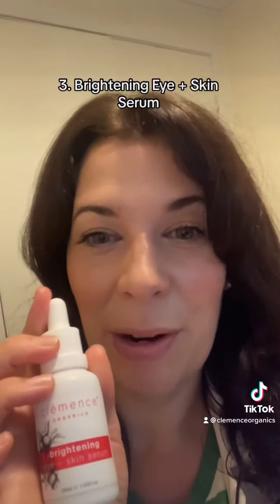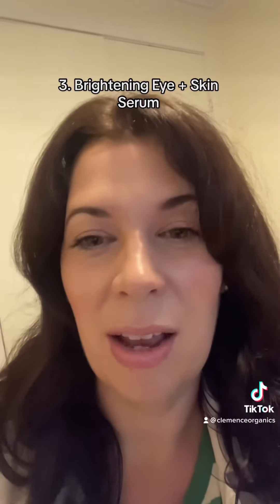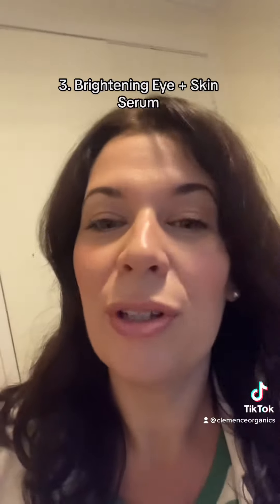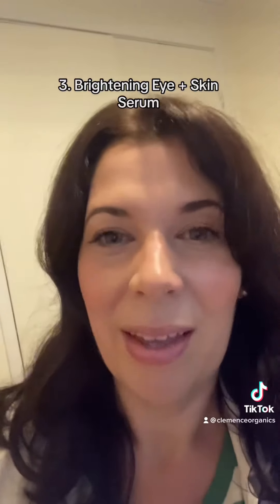I'm also really loving the Brightening Eye and Skin Serum. I need maybe two to three drops and I apply it in the morning in very gentle circular motions, patting under the eye. So thank you, amazing products.